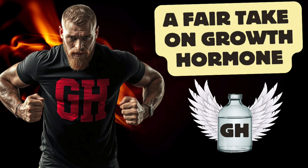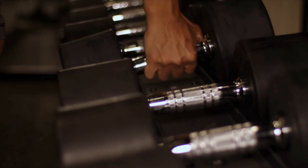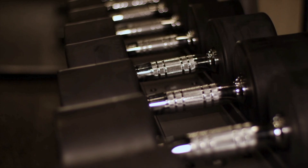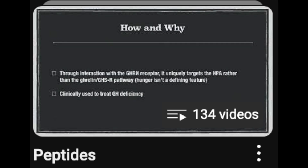Hey everybody. Multiple people have expressed an interest in learning more about growth hormone itself. We've talked immensely about the clinical evaluation of growth hormone, popular use context, and of course the many peptides and non-peptide compounds that in some way or another augment growth hormone and IGF-1.